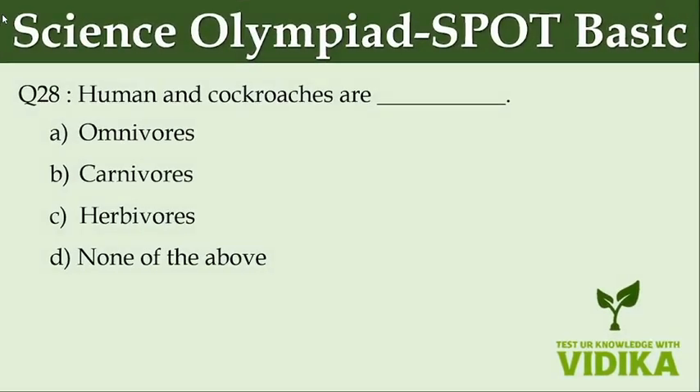Humans and cockroaches are dash. Option A: Omnivorous. Option B: Carnivorous. Option C: Herbivorous. Option D: None of the above.